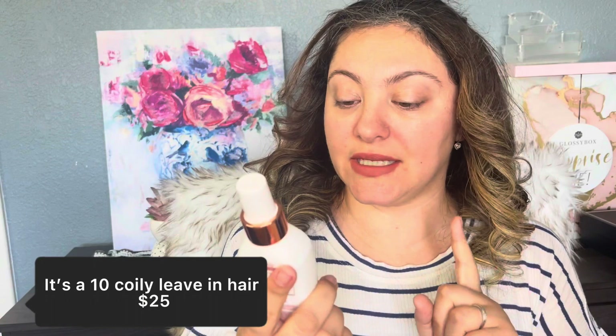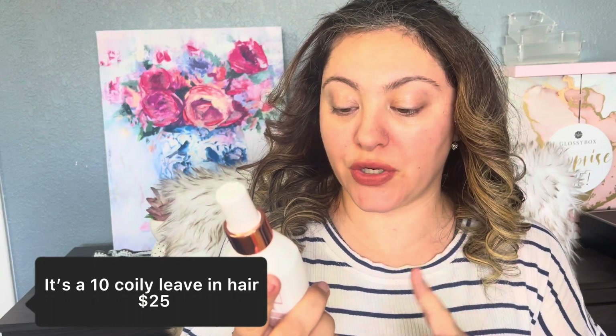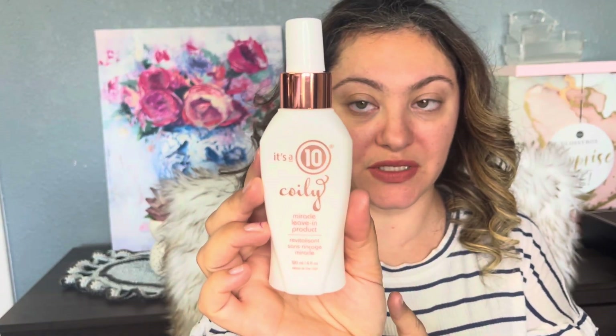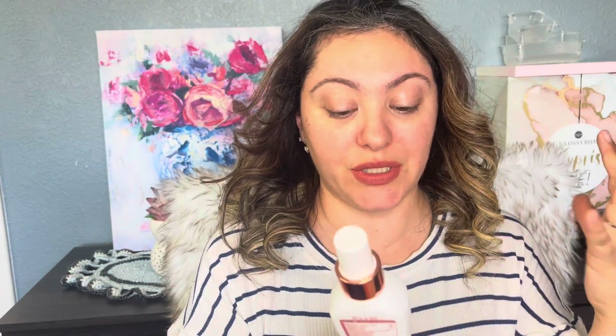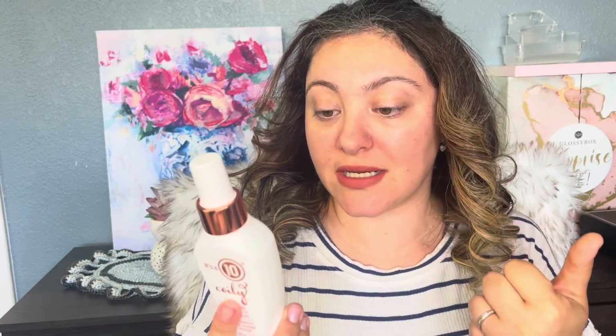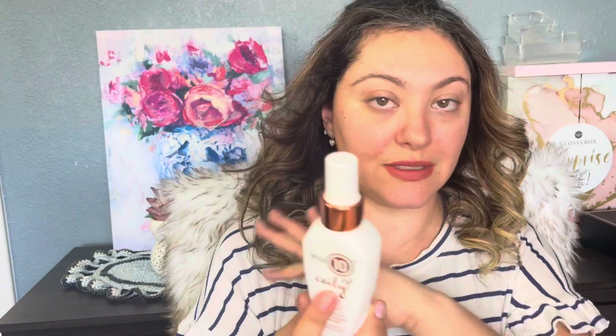First thing I see is a 10 Coily Miracle Leave-In Product. I have seen this brand before — a lot of people are talking about it, saying it's like a real miracle. It's a miracle for coily or curly hair, and it does 10 things instantly: enhances natural curls, restores shine, defines curls, de-frizzes and tamps flyaways, aids detangling, creates thickness, nourishes hair, lightweight formula, helps reduce breakage, and thermal protection.